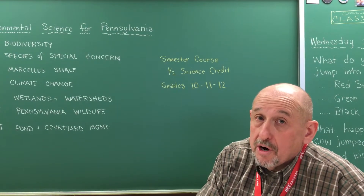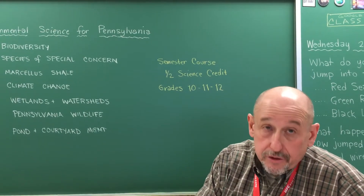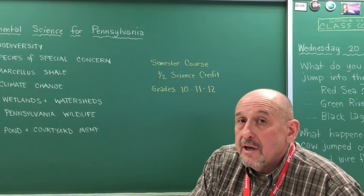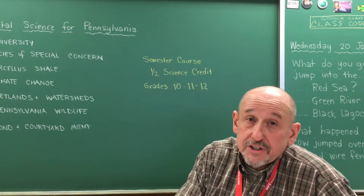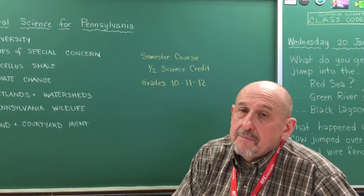We have pond and courtyard management, where we actually go outside and work with tools to make sure that the pond and the courtyard look good. Any student who would want a career involving any aspect of environmental study or outdoor environmental work — this class is going to benefit them.